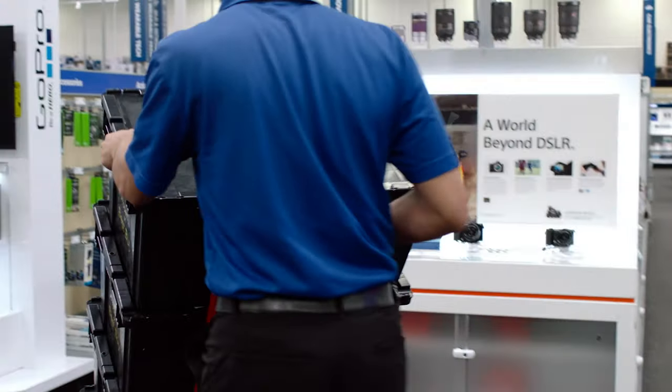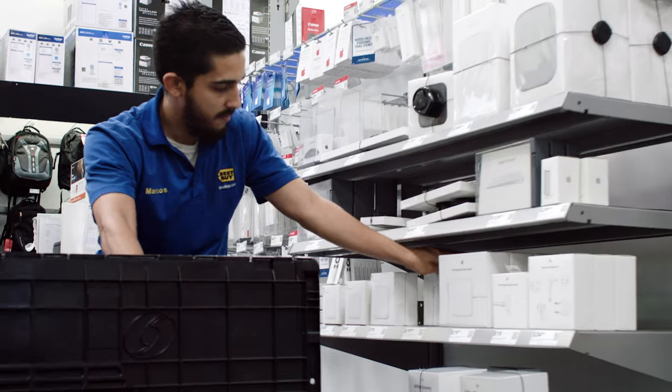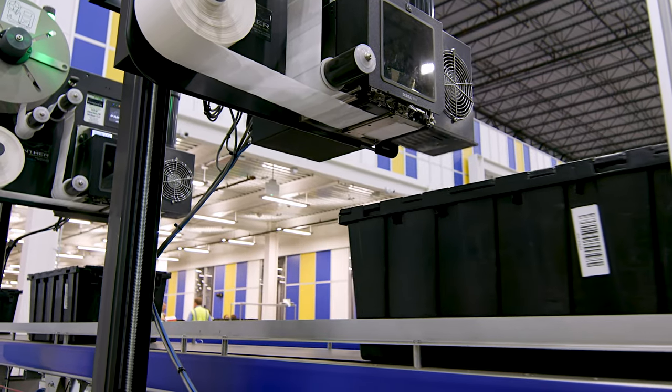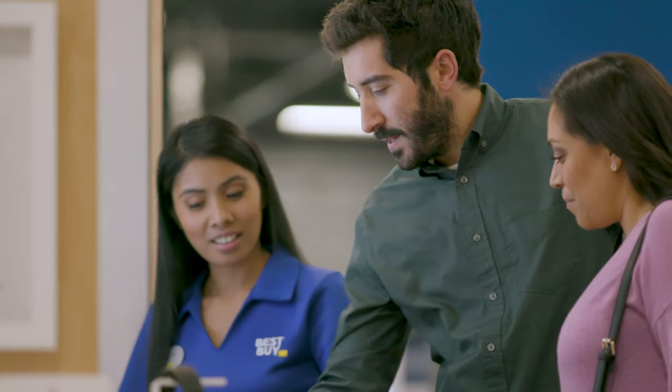They can walk those totes right out to the appropriate aisle and save thousands of hours of store replenishment hours, getting those products quickly on the shelves for our customers.